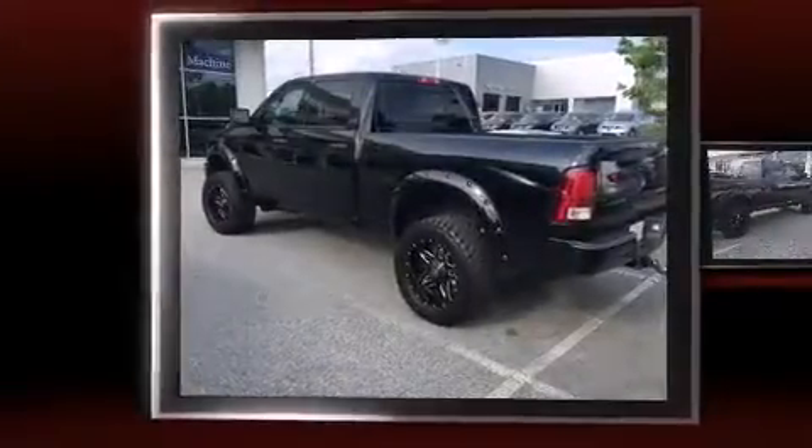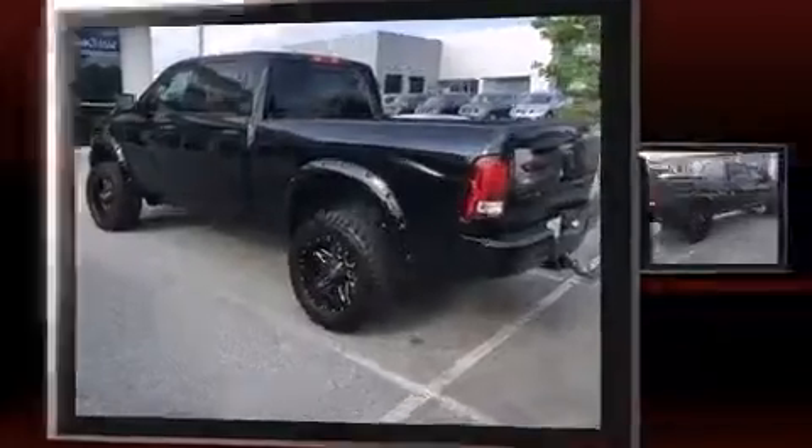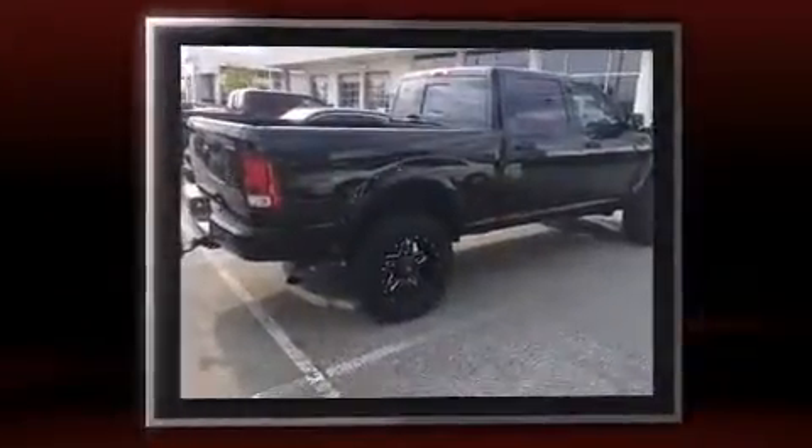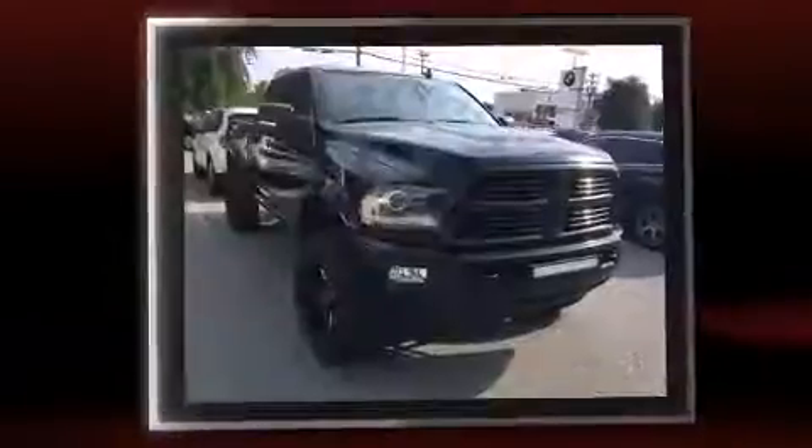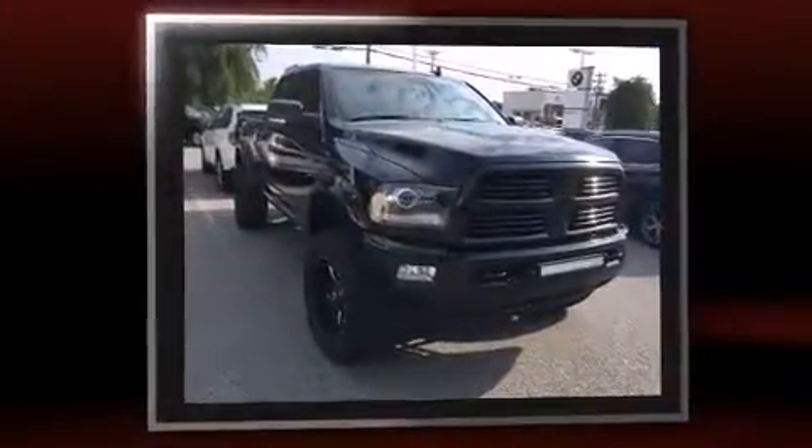Discerning drivers will appreciate the 2014 Ram 2500. With fewer than 35,000 miles on the odometer, you'll be sure to appreciate this model's condition and value. It features an automatic transmission, 4-wheel drive, and a powerful 8-cylinder engine.